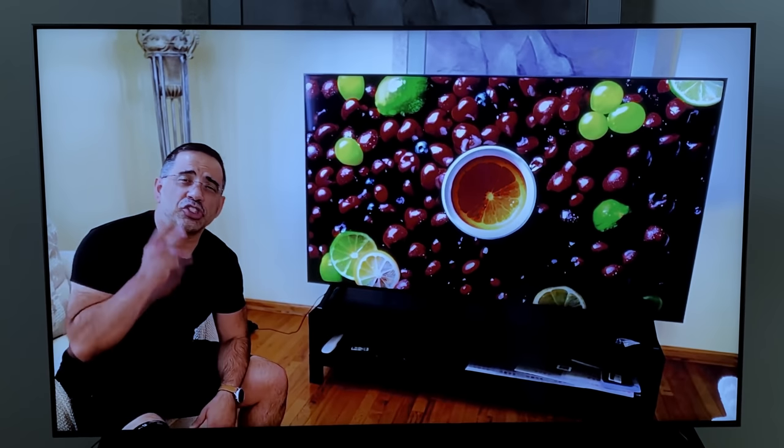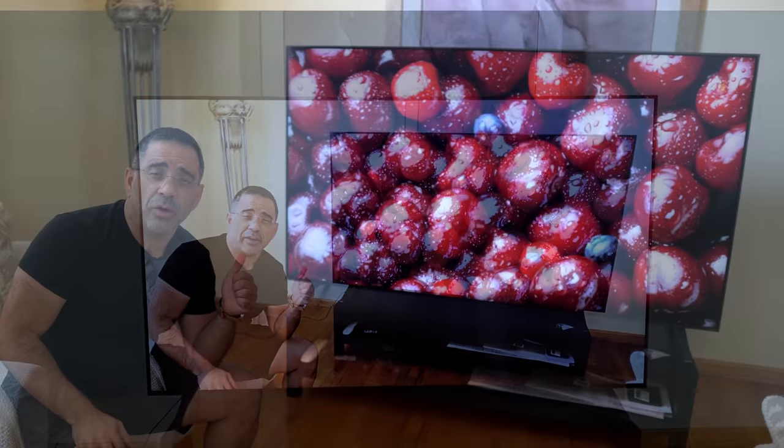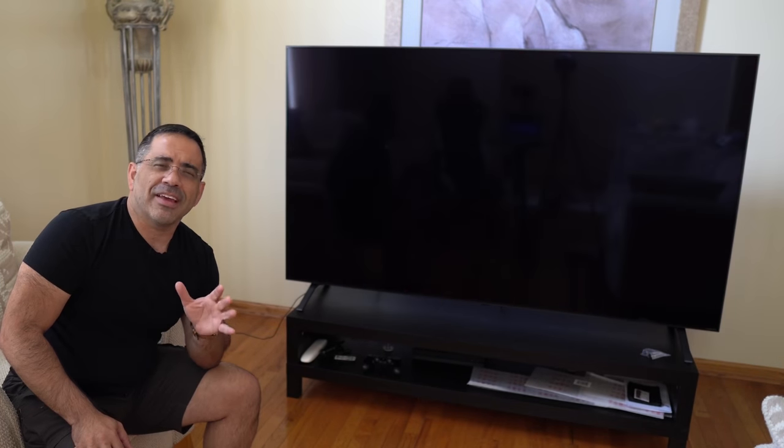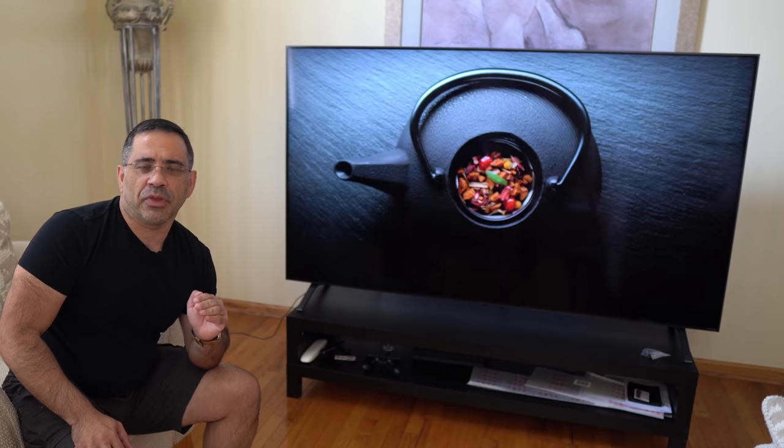Hey guys, DBP Man here, and now it's been two weeks since I've been testing out the brand new LG 2020 AK NanoCell TV, and I have to say that I've been having an amazing experience with it.